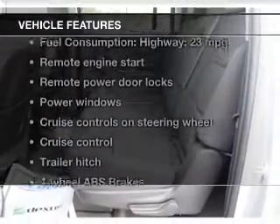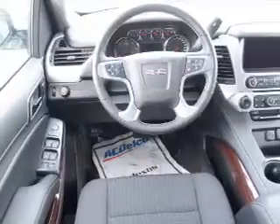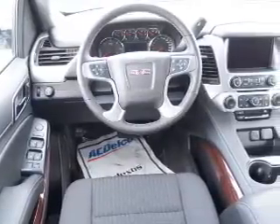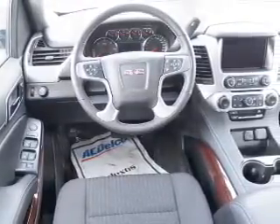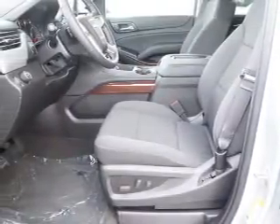And with these notable features, you won't want to miss out on the opportunity to own this amazing ride. Power door locks, power windows, cruise control, Bluetooth wireless, an AM-FM stereo with a CD player, a satellite radio, power mirrors.